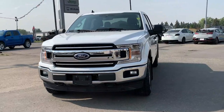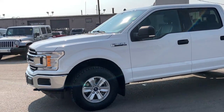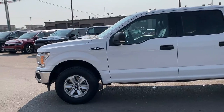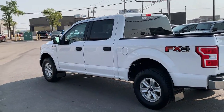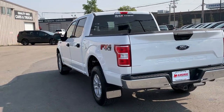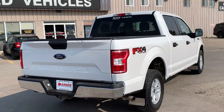This was just recently traded in. Under the hood you're going to find a 5.0-liter V8 engine paired with a 10-speed automatic transmission, giving you a super smooth ride. This does feature the FX4 off-road package, it is accident-free, and has been fully safety inspected.